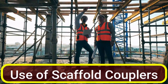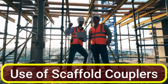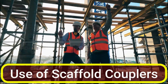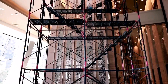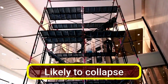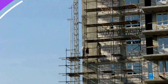What may happen if couplers are not used? Without the use of couplers, scaffolding systems would suffer from significant structural instability, posing severe safety hazards. The lack of secure connections means the scaffolding is more likely to collapse, putting workers at risk of falls, injuries or even fatalities.